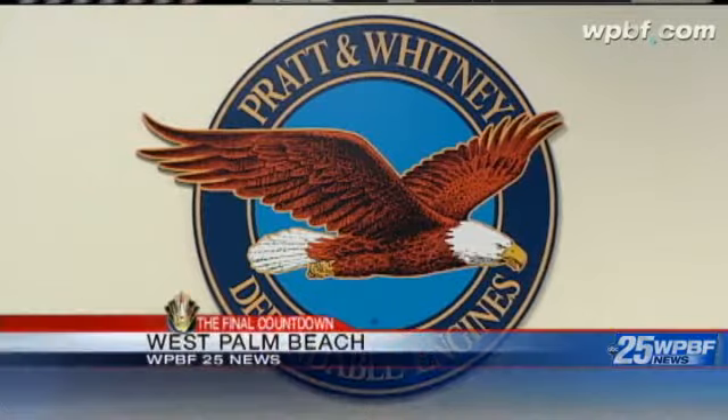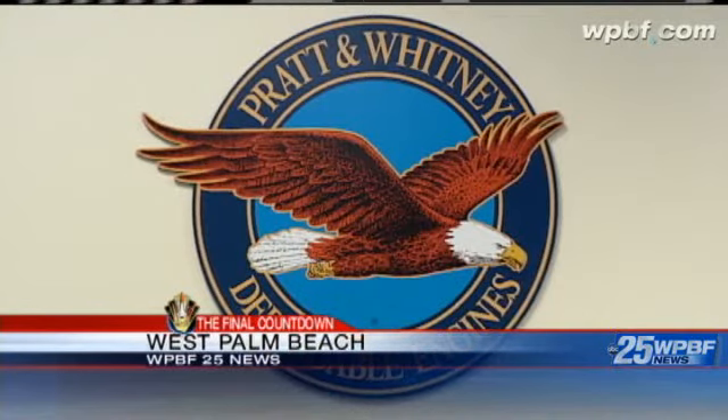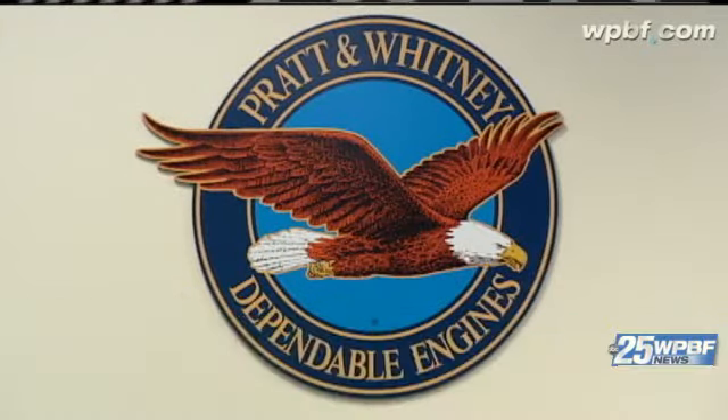Behind me are the turbo pumps for the space shuttle main engine. Joe Silvestro is the Vice President of Enterprise Operations. He says Pratt & Whitney Rocketdyne is proud to be a part of space program history. Pratt & Whitney Rocketdyne has launched over 800 humans into space over the course of the U.S. space industry. We have been involved right from the very beginning, and it's something that we're very, very proud of.